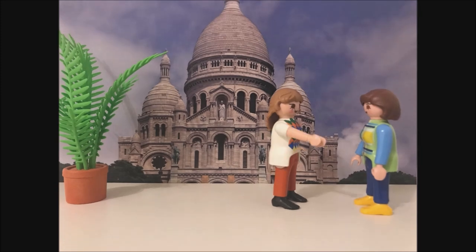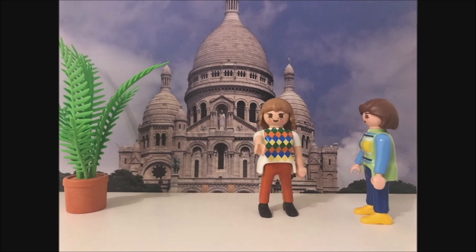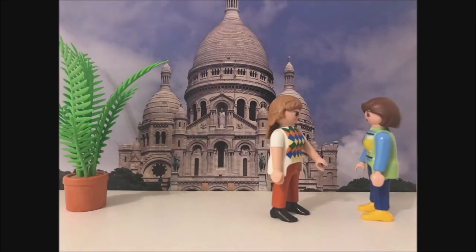Thank you. So, what do you want to see today? I want to visit the Sacré-Cœur and the Eiffel Tower. Oh well, the Sacré-Cœur is right behind us.